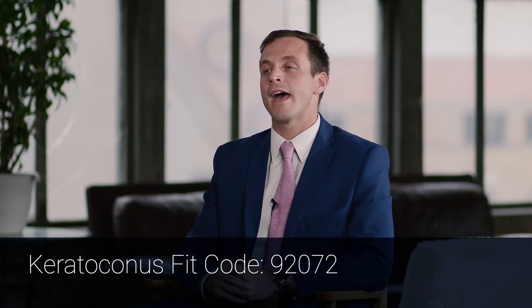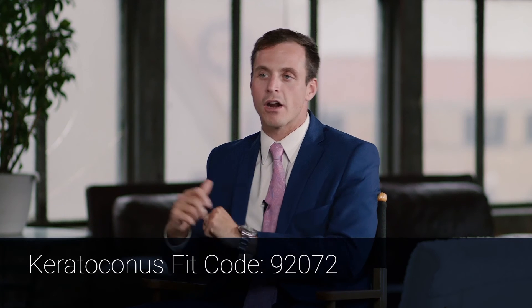Now let's cover a couple of key codes. The first is the keratoconus fit code: 92072. This is the fitting code for keratoconic eyes and will be a big one for your custom sclerals. One important thing: this is a bilateral code, so you only need to do it once for both eyes. There's debate about whether it should be re-billed on follow-up visits — in my opinion, yes. If a patient is keratoconic and needs to be fit on subsequent visits, we still use the 92072.